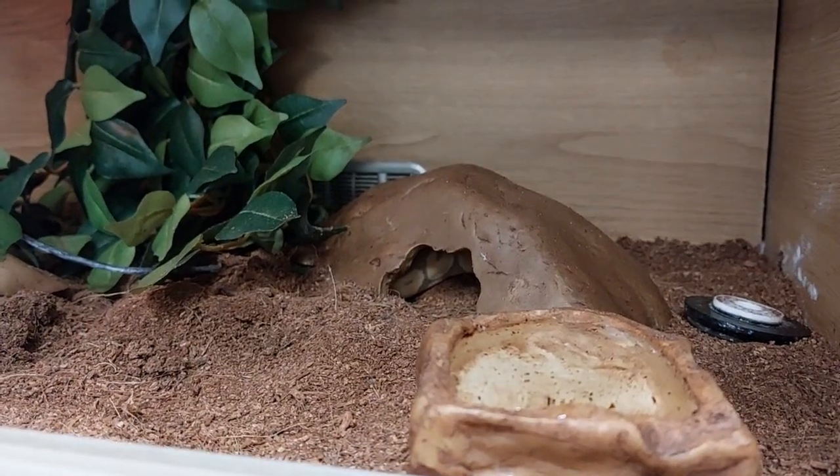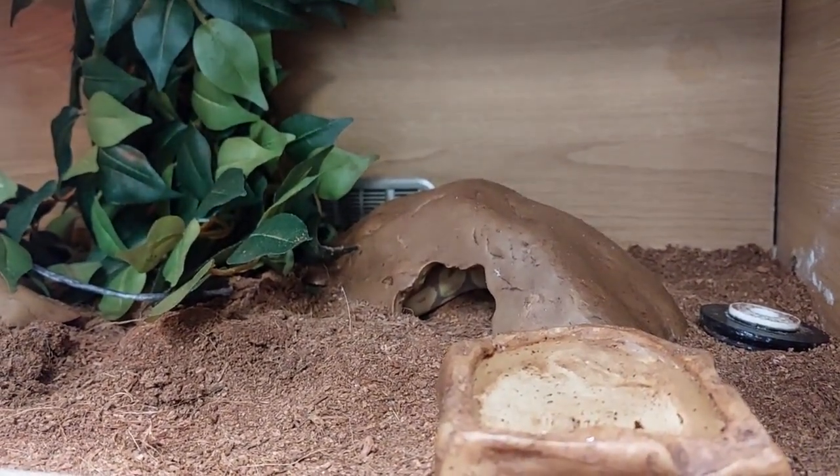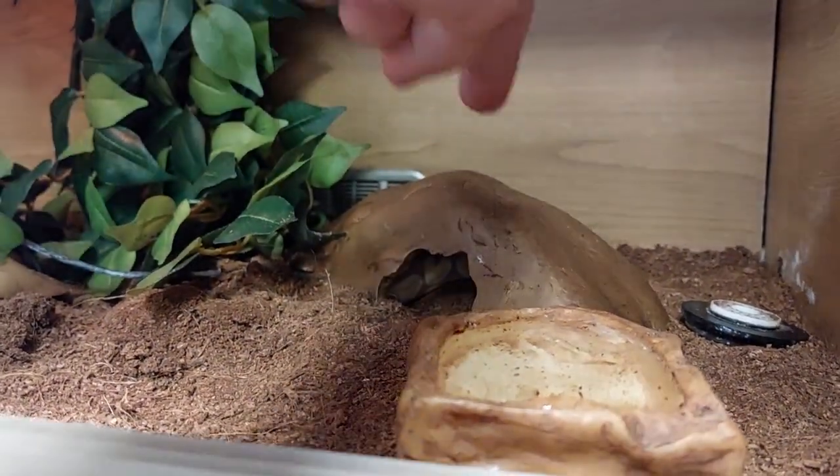We've been doing really well with him — he did have a bit of a fast but he's been feeding for us really well now. He's had about three or four feeds in a row. Oh, he's in that hide right there.